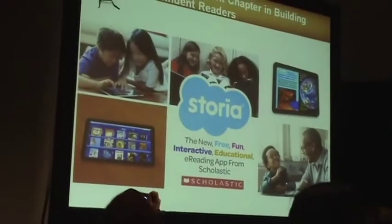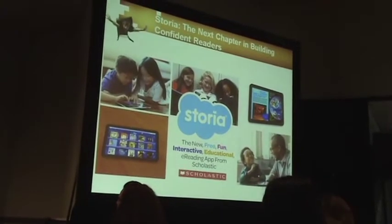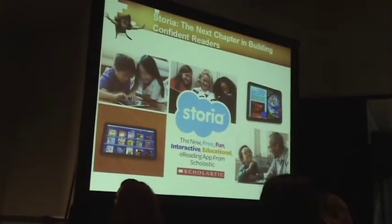The one I want to touch on today is Storia. I'm going to give you the headlines and go quickly to a video. Storia is our new, free, fun, and interactive educational e-reading app and e-book store that we designed specifically for kids.